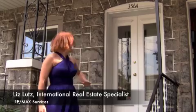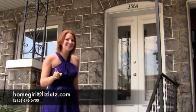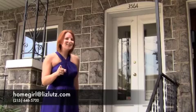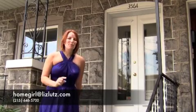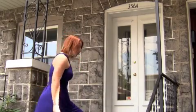Hi, it's Liz Lutz from RE-MAX, the realtor who stands up to serve you. We're here today at 3564 Indian Queen Lane, and I'm taking you through a preview of Rich McElhenney's listing in East Falls to let you know what you're going to see on Sunday from 1 to 3. I invite you to come to our open house — let's take a look.